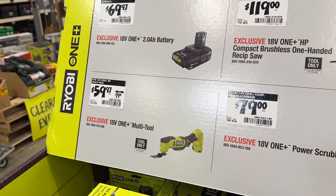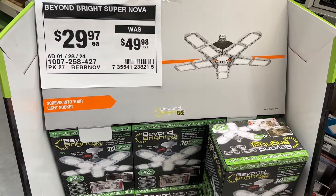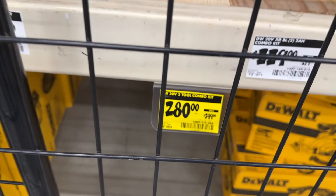Welcome back DIYers. In today's video, we're going to check out some of the great deals going on right now at Home Depot. Let's dive in.